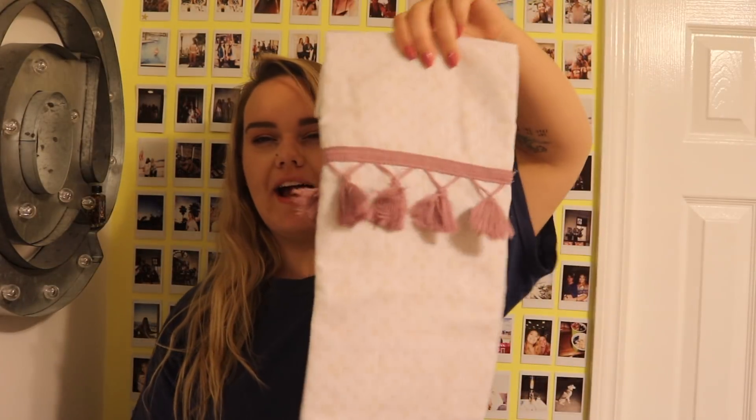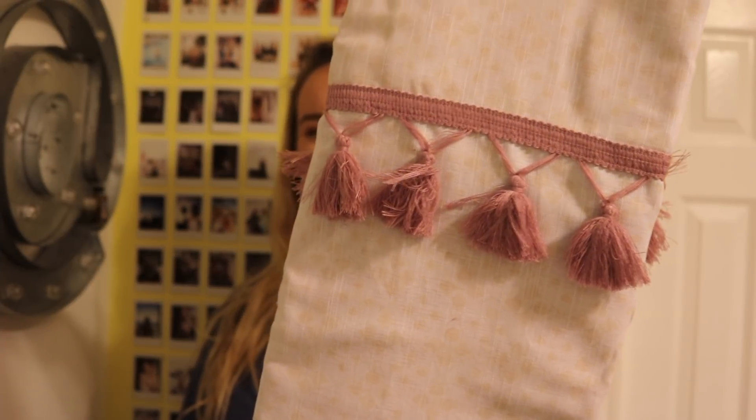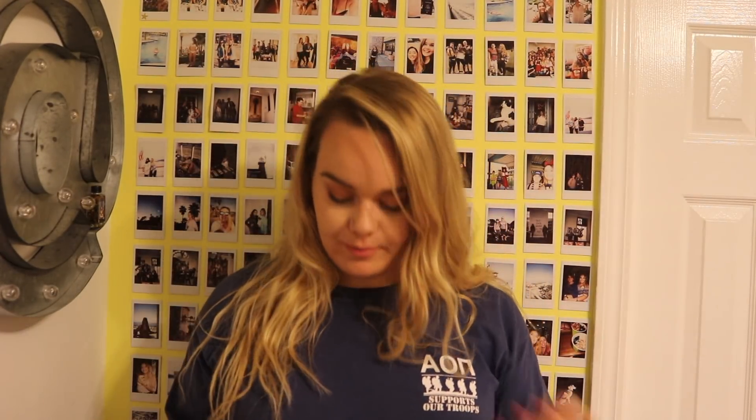First things first — this shower curtain, I'm obsessed with it. It has cute little tassels and a really pretty pattern on the bottom. This was actually the whole inspiration for both my room and my bathroom, and the towels I'm about to show you just snowballed from there. It's from the Opal House collection at Target.